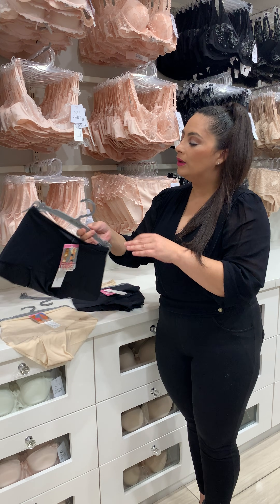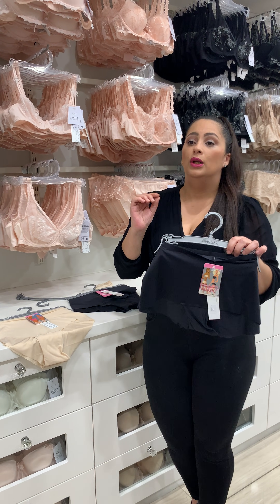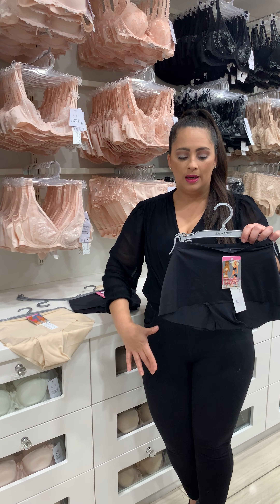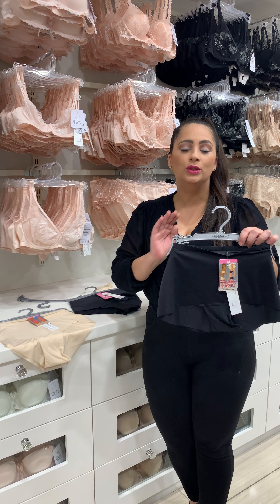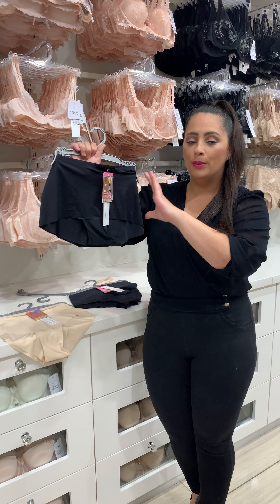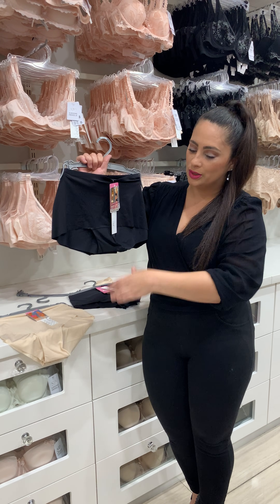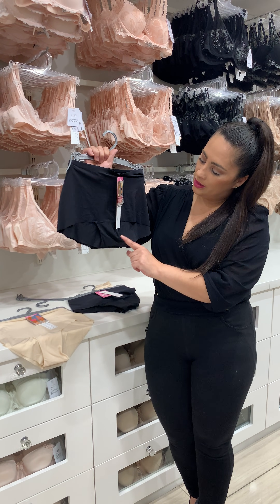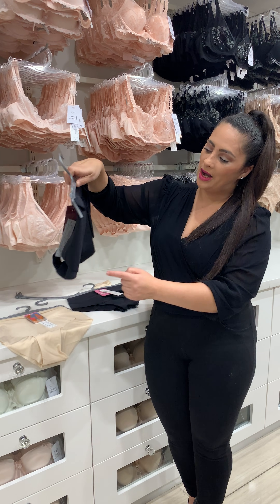Then, for our ladies — and a lot of ladies have asked us — don't we have a panty that looks like a boy shorts but is totally smooth? Magic has that one as well. It's like a boy shorts style that goes right across the bum bums, and again laser cut right around.